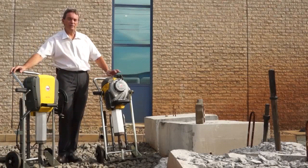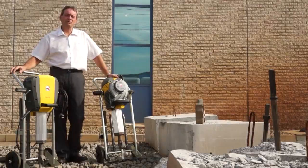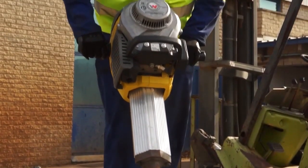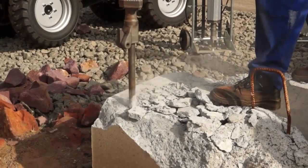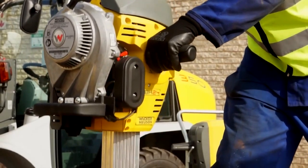On my left over here we have the BH65 petrol breaker, which is powered by the famous Wacker WM80 two-stroke engine. The impact force of this is 65 joules and it is mainly used for road patching and in places where it's impractical to use compressed air breakers.